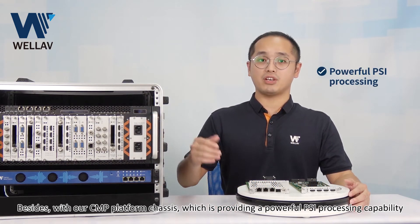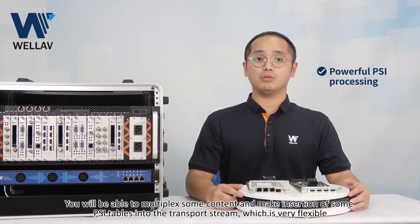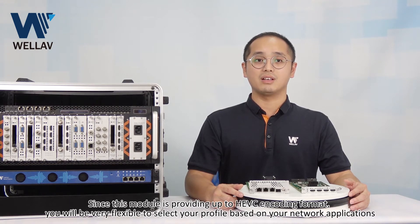Besides, with our CME platform, which provides powerful PSI processing capability, you will be able to remark content and make insertion of PSI tables into the transport stream, which is very flexible.